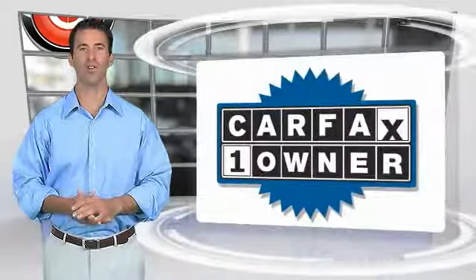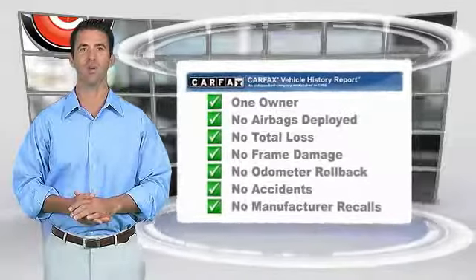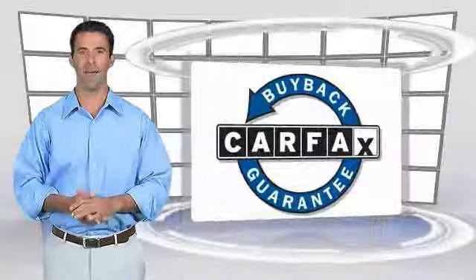This is a one owner vehicle with the Carfax Vehicle History Report. Be sure to find a complimentary copy of this report online or contact the dealership. This vehicle qualifies for the Carfax buyback.